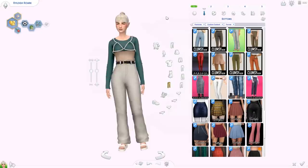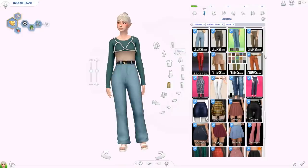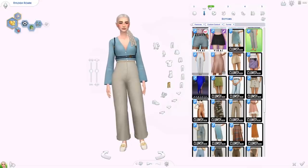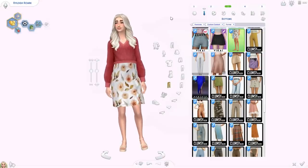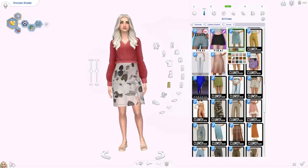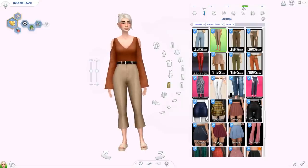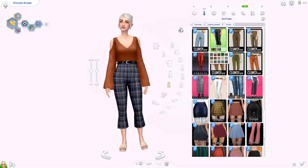Then we have some bottoms from Clumsy Alien — the Camilla pants, high-waisted with a black belt, some solid swatches and striped swatches. We also have the Felicia pants — also high-waisted, no belt this time, they look really Maxis Match. Then the Iman skirt — high-waisted with a bow on the side, it's a wrap skirt. Look at these stunning patterns and some solids. Then the Mia pants — really cropped, the black belt again, and some patterns that I really like.